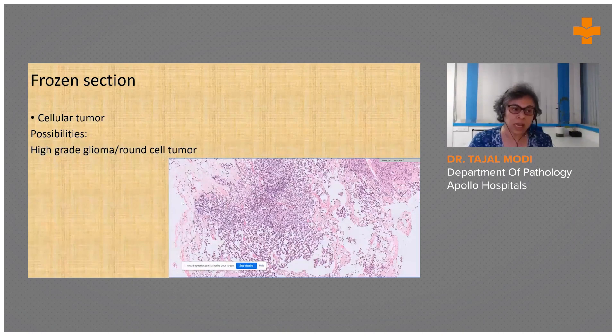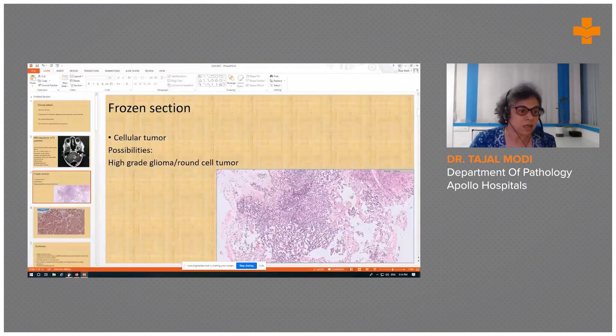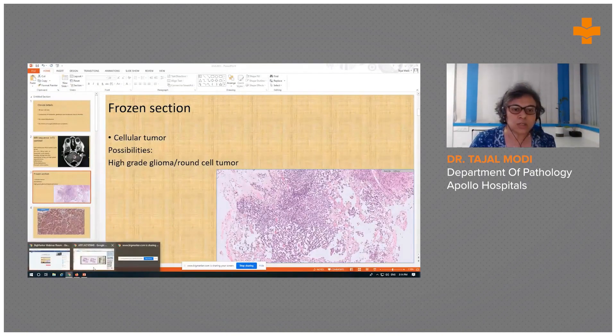An intraoperative frozen section was sent, which showed a cellular tumor. The possibilities given were high-grade glioma versus a round cell tumor.